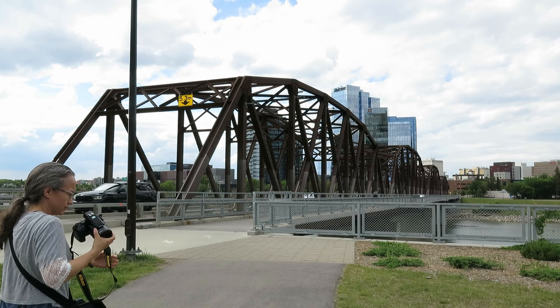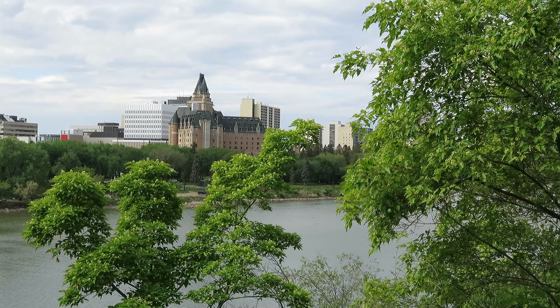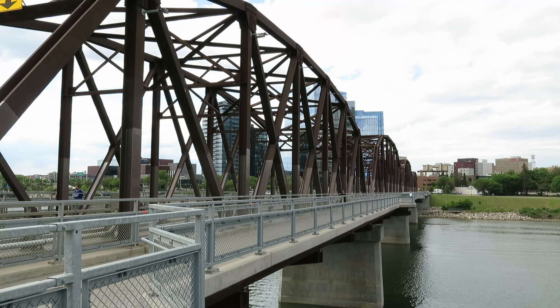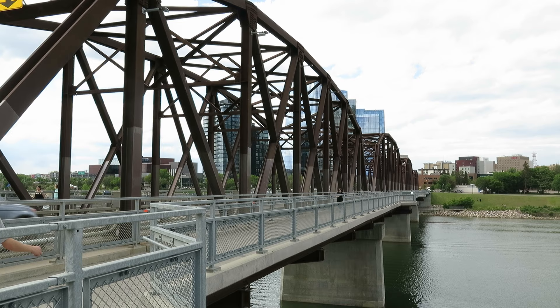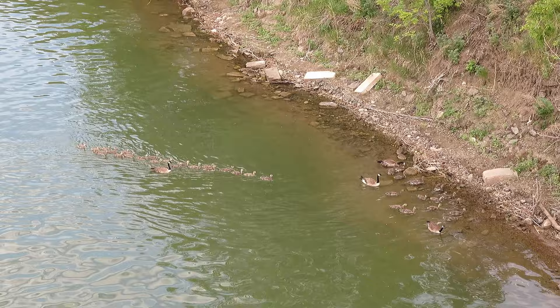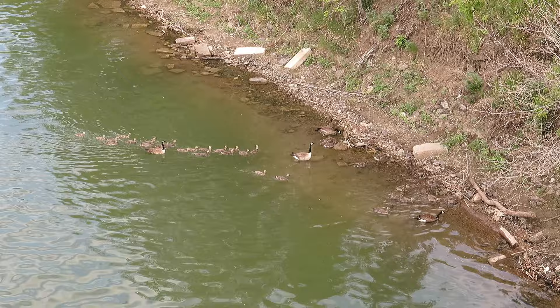To get back to the hotel side we took this old truss bridge, which is appropriately called the Traffic Bridge. As we were crossing the bridge we saw what appeared to be two goose couples taking care of what looked like a lot of kids — probably the most goslings I've ever seen in one group.